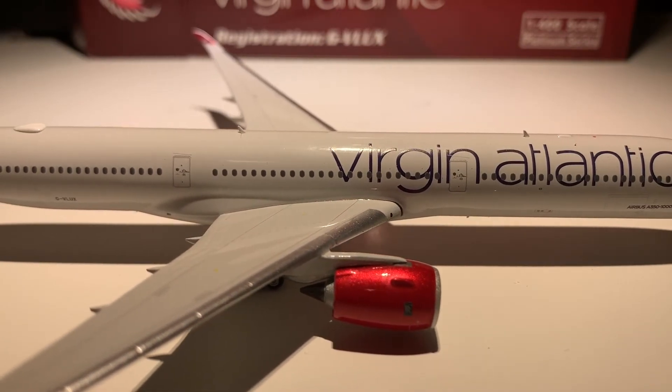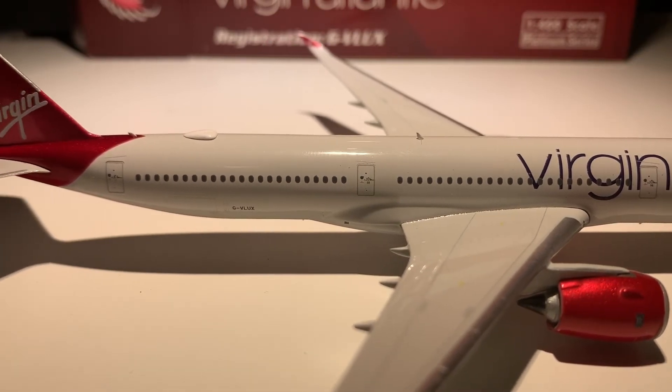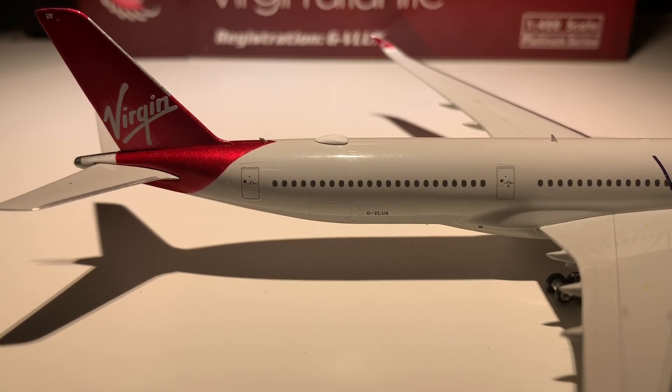There are the engines — the red velvet livery color is amazing. Now the wings, I'd say, are a little bit less detailed than other models I've seen of the A350, but it's still up to scratch. It's just such a crisp model, it's really nice. You can see the wi-fi box and then the registration G-VLUX.